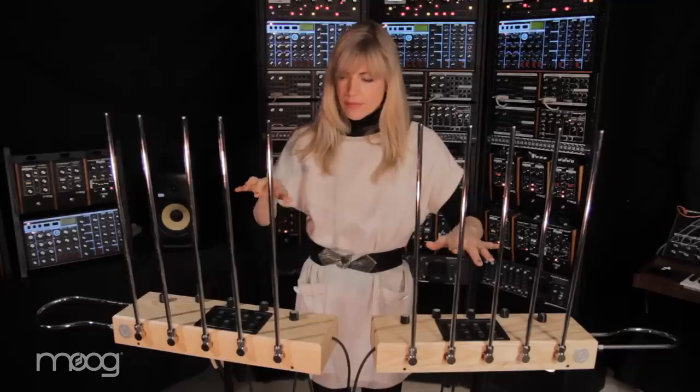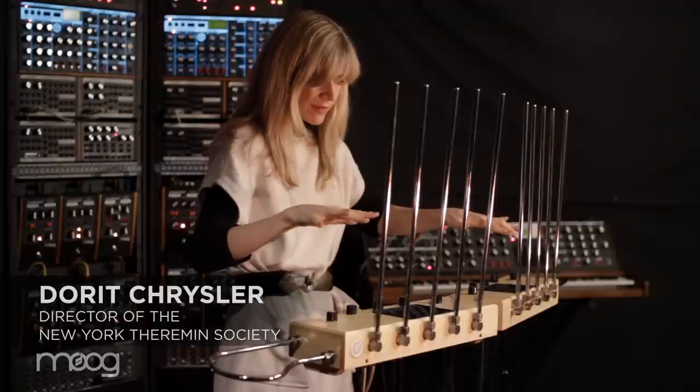Hi, my name is Dorit Kreisler. I make music and I play the theremin. I'm here to introduce this amazing new invention of Moog Music that's gonna blow your mind.